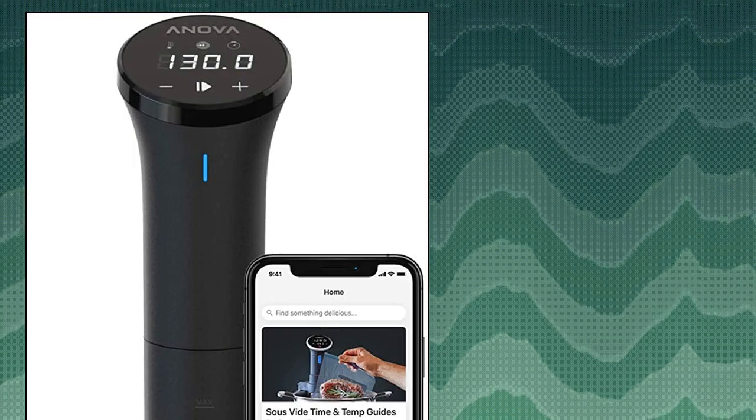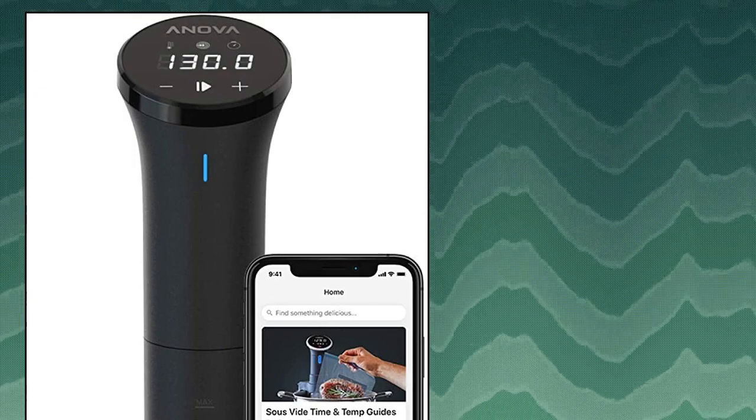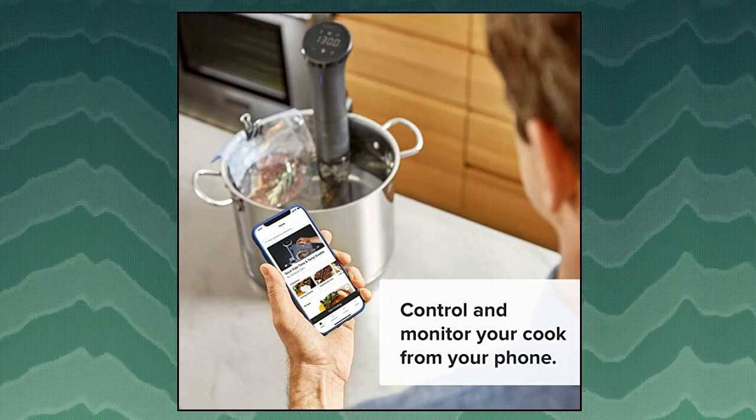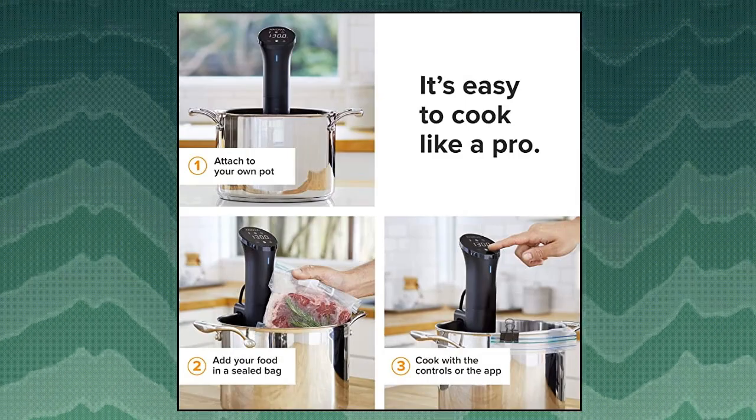Anova Culinary Sous Vide Precision Cooker Nano — never over or under cook your food again. The Anova Precision Cooker Nano circulates water at the exact temperature required for perfectly cooked meals, no matter what's on your menu. Use the Anova app to access thousands of free recipes and monitor your cook from your phone via Bluetooth. Sous vide cooking achieves the perfect level of doneness for nearly any food of your choosing.